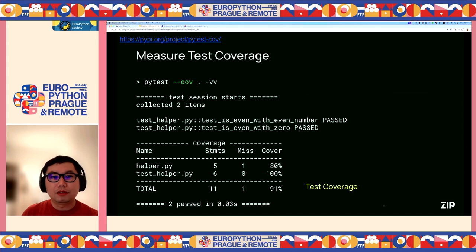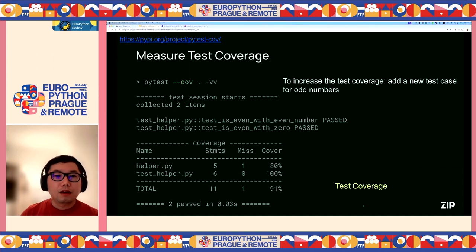To measure the test coverage, we can use the pytest-cov tool. After installing the plugin, we can just provide a --cov option to pytest. The output will show the test coverage information for each source file, with the number of covered lines and the covered ratio of the file. At the end, it also shows the overall test coverage, which is 91% in this case. To increase the test coverage further, we can add a new test case for odd numbers.